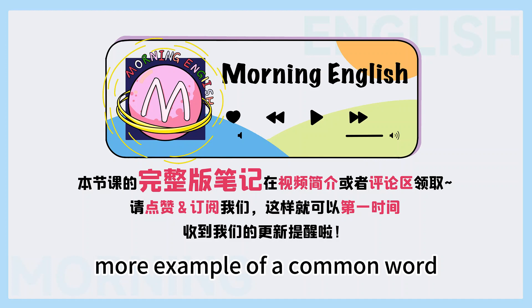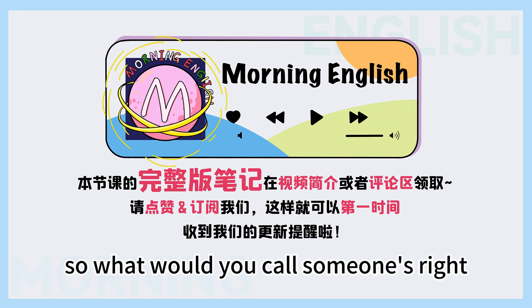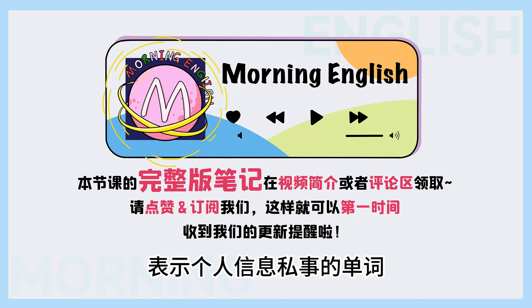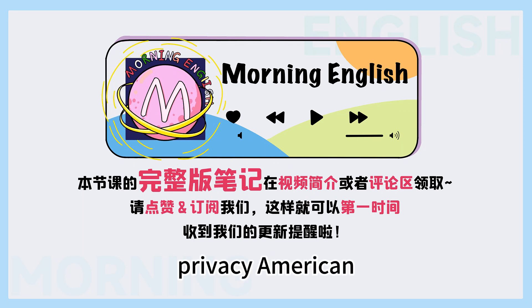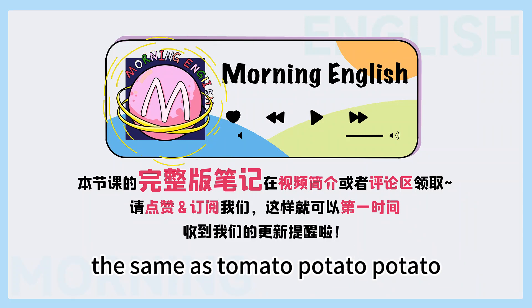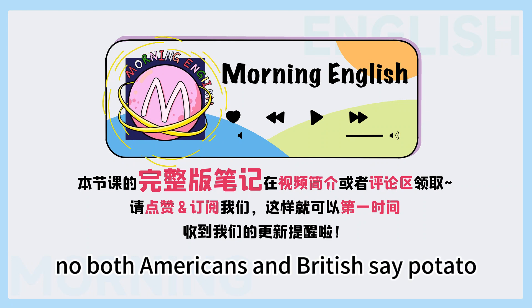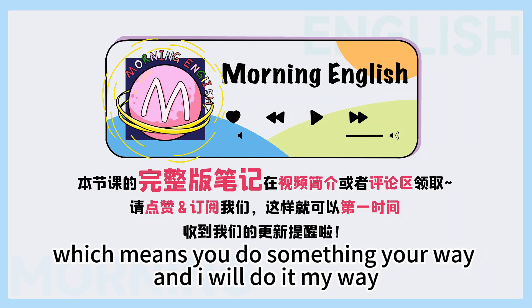How about one more example of a common word pronounced differently in American and British English? What would you call someone's right to keep their personal matters and relationships secret? 在英文当中表示个人信息隐私的单词应该就是privacy. Right — privacy. In American it's privacy, British it's privacy. By the way, is potato the same as tomato — potato, patato? No, both Americans and British say potato. But there is a saying: potato, patato, which means you do something your way and I will do it my way, even if it's a little different.